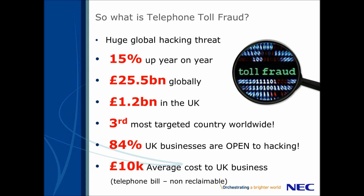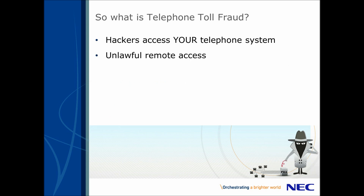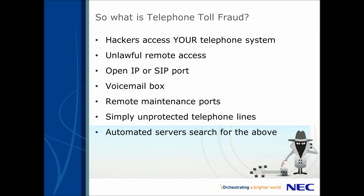So what exactly is toll fraud and, more importantly, are you protected? Telephone fraud is an attempt by a hacker to gain unlawful remote access to your telephone system. They usually get in via an open IP or SIP port, but it can be via something as simple as your voicemail box. Attacks are highly organised from automated servers from around the world, and most attacks usually happen out of working hours, so go undetected.